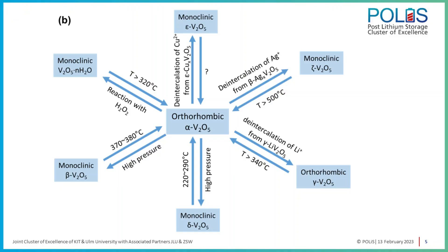What we focused on is the fundamental understanding of the mechanism governing the intercalation of different ions in vanadium pentoxide, using different techniques — in situ, ex situ, and operando techniques — in order to uncover the underlying mechanism.